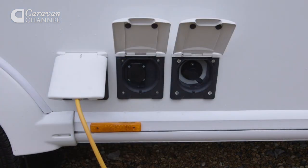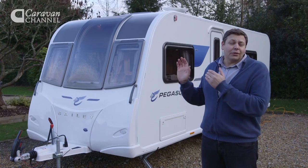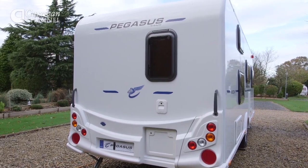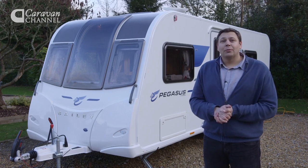There's also an external 230 volt power point. I'd rather that cable wasn't coming out in my awning, but apart from that, all the services are on the off side, or in the case of the cassette, to the rear. What's harder to spot is the fact that the Pegasus is narrower than the Unicorn, and we'll find out whether that makes a difference when we go inside.